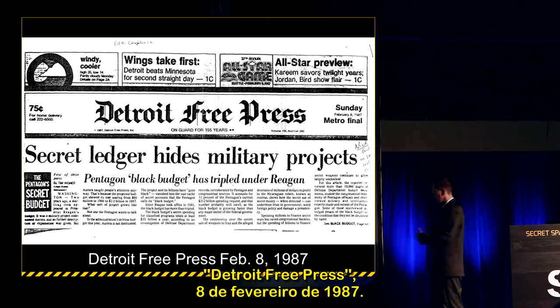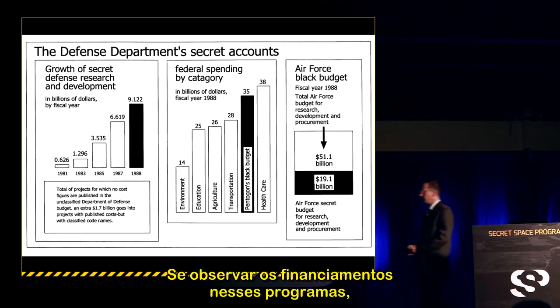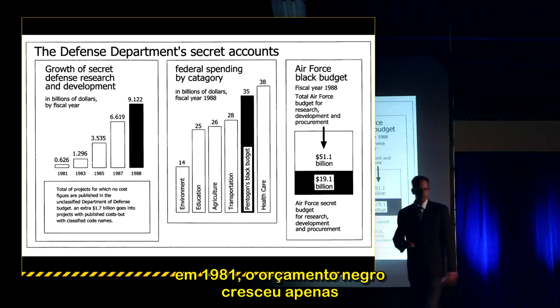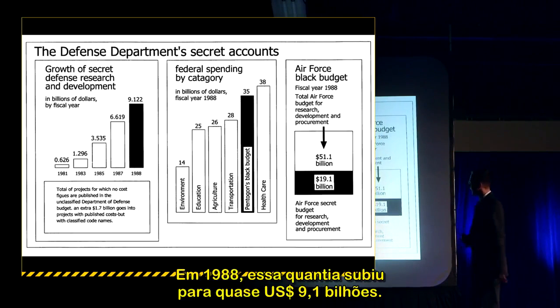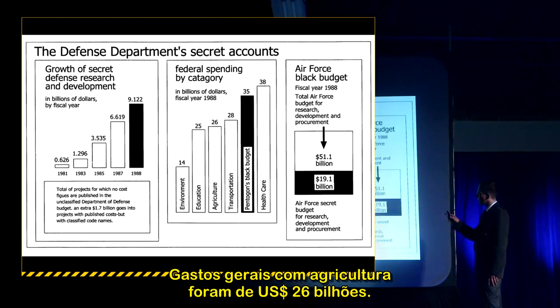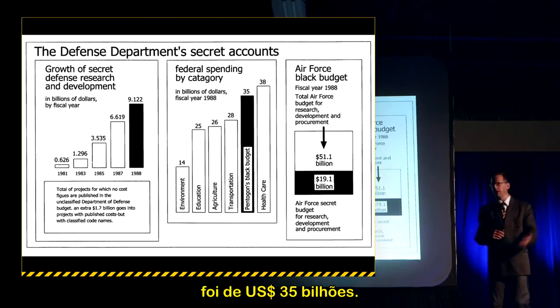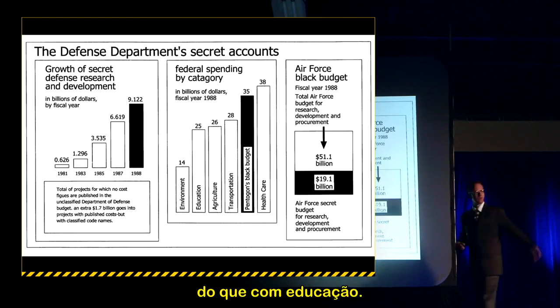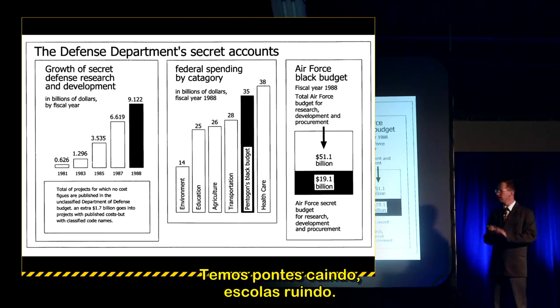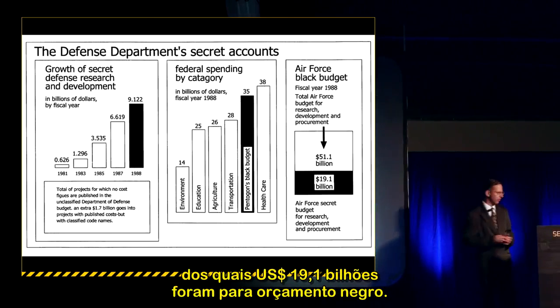From the Detroit Free Press, February 8, 1987: in 1981, the black budget grew by just over half a billion dollars. By 1988, that figure rose to nearly $9.122 billion — an exponential growth. Federal procurement spending: agriculture was $26 billion, transportation $28 billion, but the Pentagon's black budget for fiscal year 1988 was $35 billion. They're spending more on black budget programs than on education. Total Air Force procurement for 1988 was $51 billion, of which $19.1 billion was in the black budget.